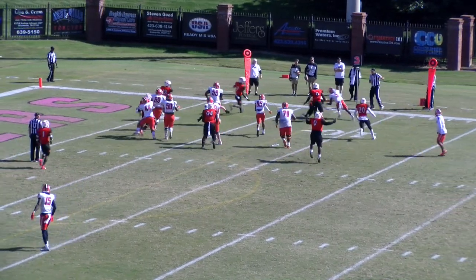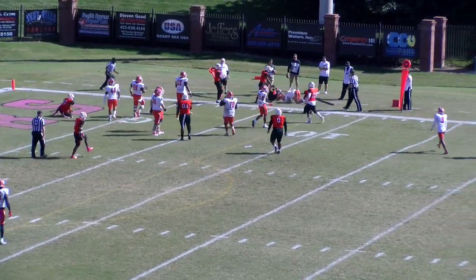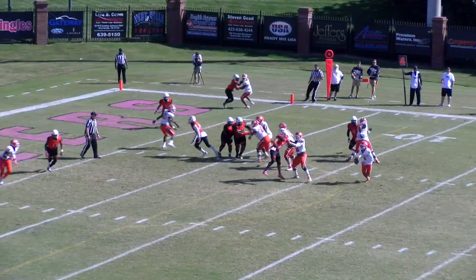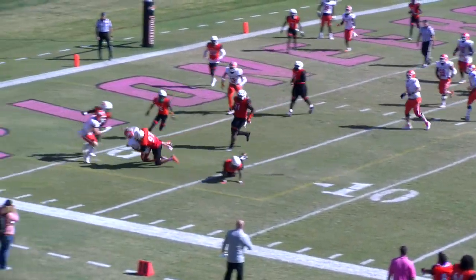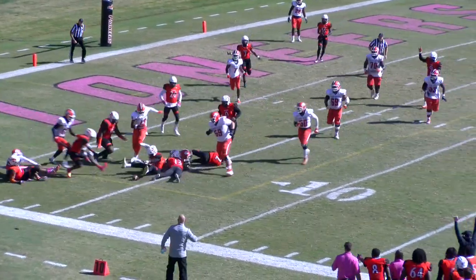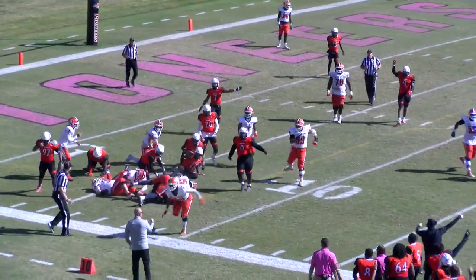They've been good on third down. They'll pitch it late to King, and he's not going to get to the five-yard line. Snap — looking far side, now near side, now scrambling to the near side — scrambling, scrambling. He's lost the football! It's still loose — the Pioneers have it again.